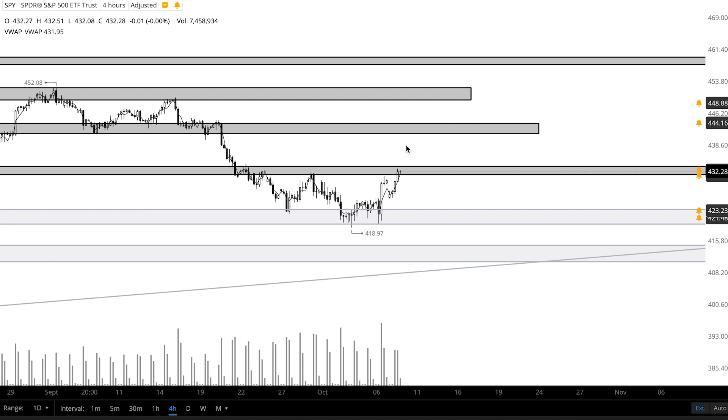Welcome to the channel. In this video I'll be going over my levels and plan for the stock market tomorrow, so I'll jump right into it. The S&P was up 0.64% today. We saw price rally into our resistance zone and then pretty much just consolidate throughout the rest of the day within it.